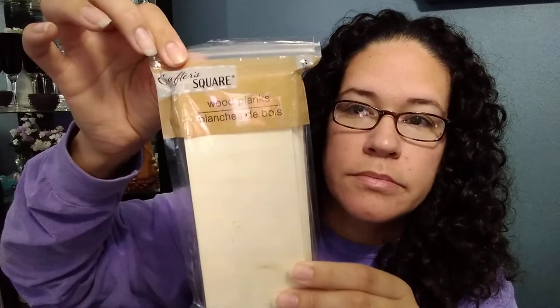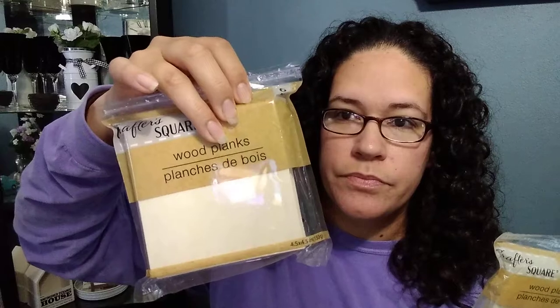I had never seen these before — there are six of them. These are rectangular wood planks. I bought four of those, and then they had square ones — six of those also. I haven't opened them yet so I don't know how good they are, but I'm sure I'll be doing some DIYs with them. I got four of those too.